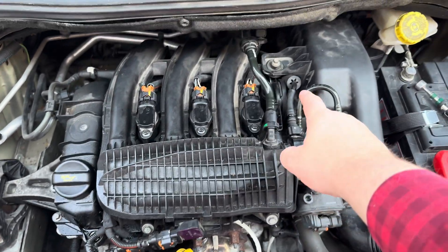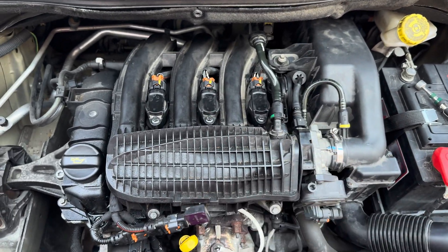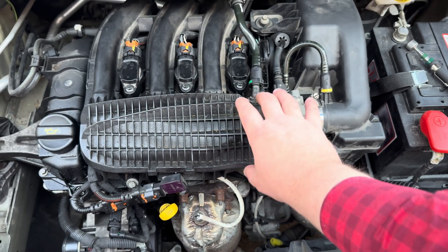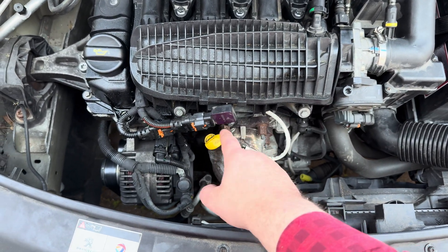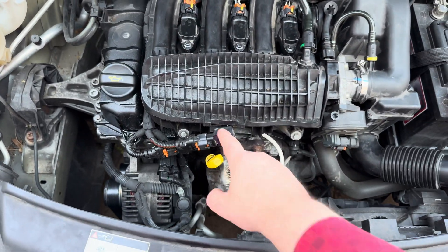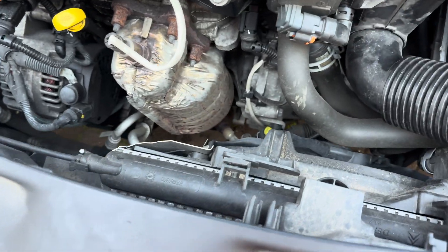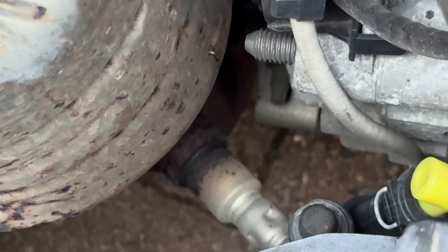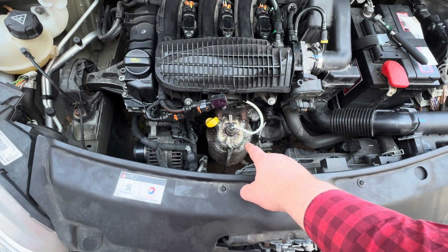Before going into the diagnostics, let's point out the components that could be causing this. It could be the PCV valve — which we diagnosed in a previous video as the cause of the oil burning. It could also be the throttle body, or a vacuum leak in the inlet manifold, because the MAP sensor measures pressure all the way from the manifold through to the cylinders. It could also be the first O2 sensor.